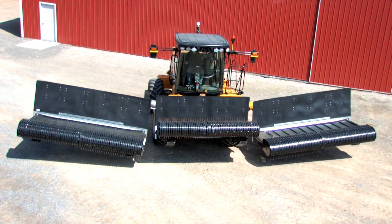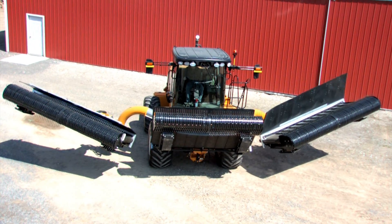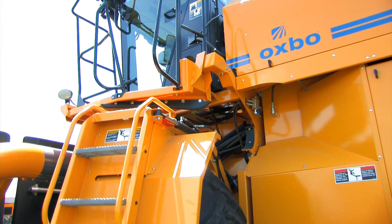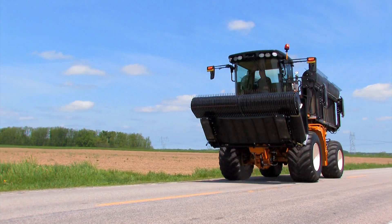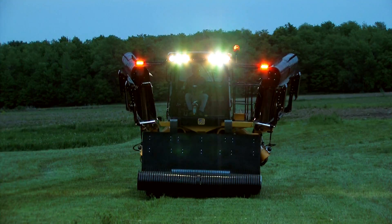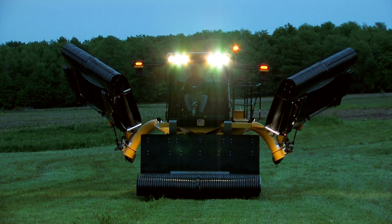The 4334 delivers patent-pending quick fold technology. It can go from merging to road travel in under 20 seconds. The heads and access ladder fold out of the way to ensure driver safety. High road speeds and a narrow 10-foot transport width drive your productivity by reducing the time the operator spends out of the field. Once in the field, the simple push of a button lowers the heads and the merger can get back to work.